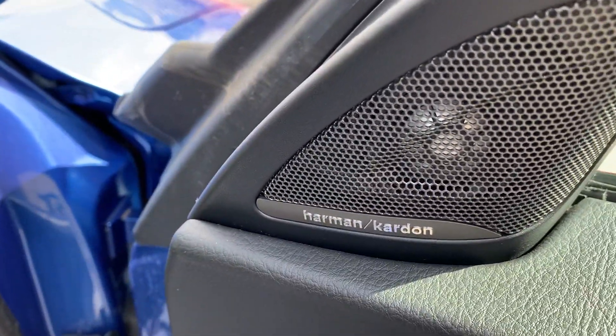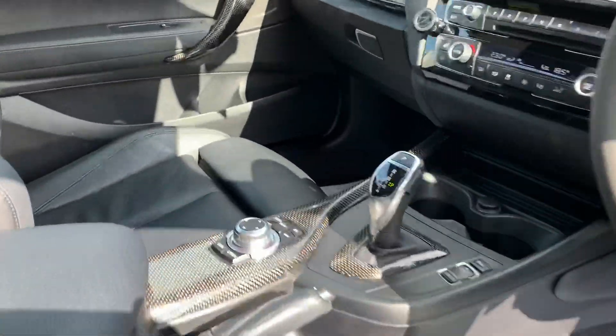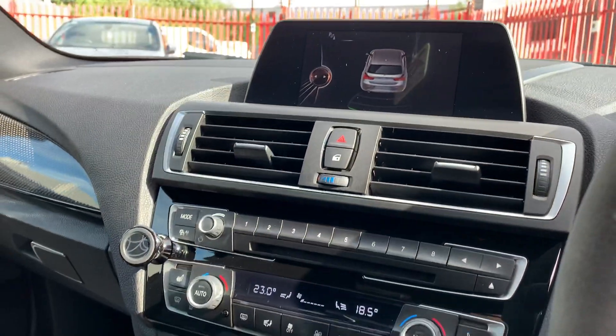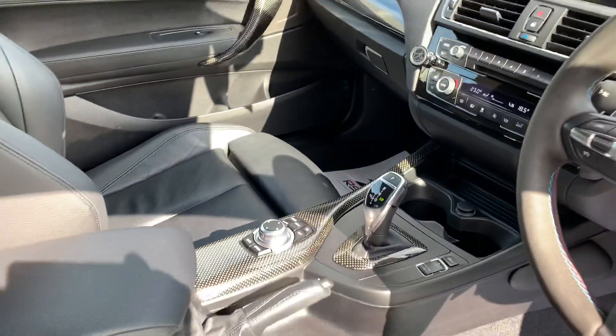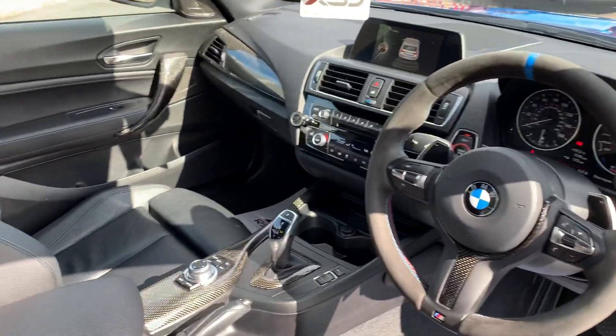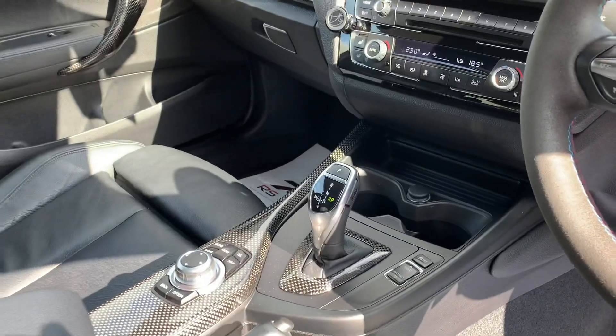She's got the upgraded beatbox — Harman Kardon — carbon everywhere. Sat nav business, a good one, Bluetooth, auto lights. All the toys in these BMWs, they don't mess about. 8-speed gearbox.